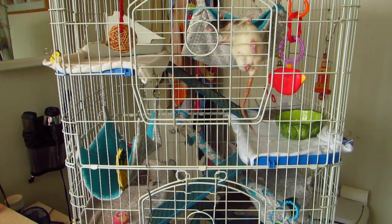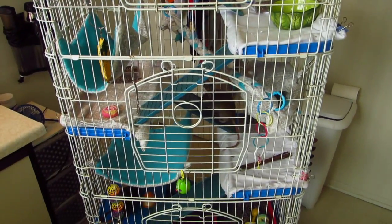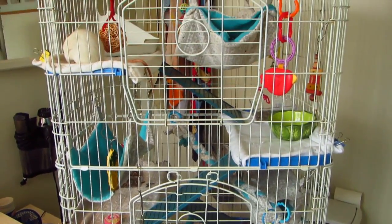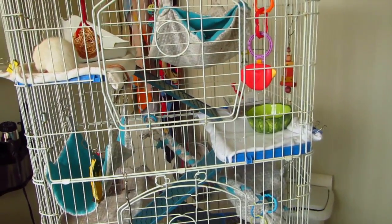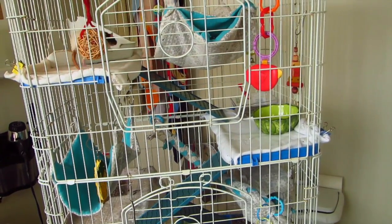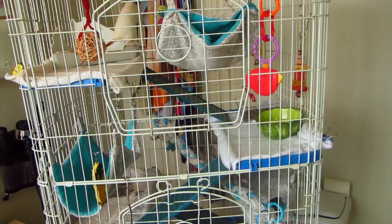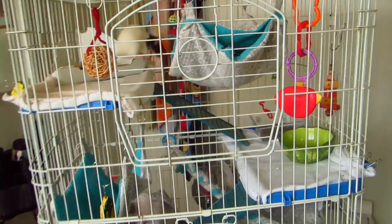Hello everybody! Today's video is going to be a cage tour of the Quads' cage. I'm doing this because I haven't shown you guys their cage in quite a while, and thought it would be a great opportunity since I just cleaned it. Sorry about the echoeyness — I'm filming in the bathroom because this is where I clean their cage, and I'm filming it right after cleaning before they completely destroy it.